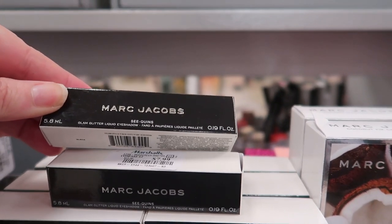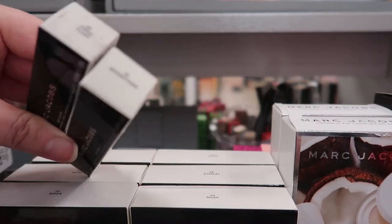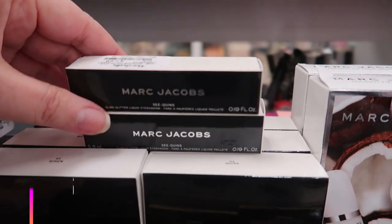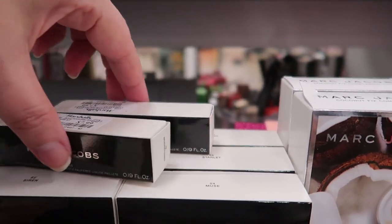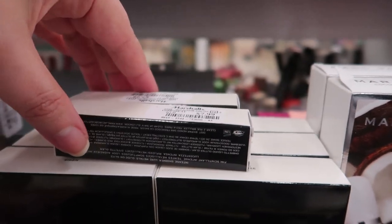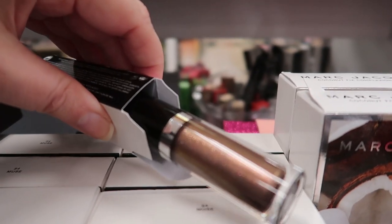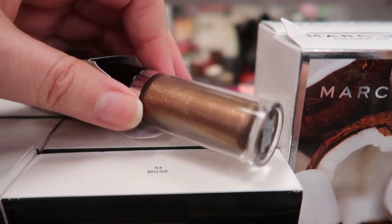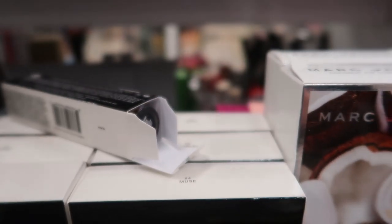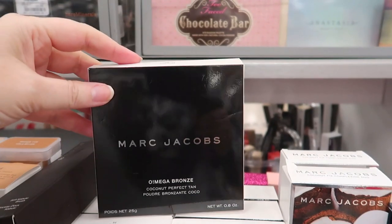Here's a new find: the Sequins Glam Glitter liquid eyeshadow by Marc Jacobs. There are two shades — Moonstoned and Topaz Flash — going for $7.99. I remember finding the Sequins single shadows about a year ago, but this is the first time I've seen the liquid ones. The Topaz shade is very coppery with very fine glitter, really beautiful, and the other is a very pale pink.